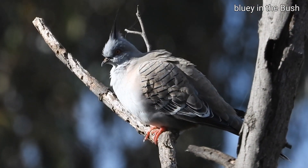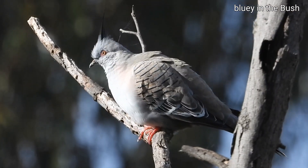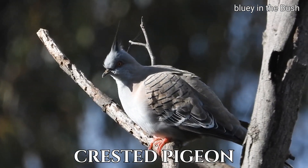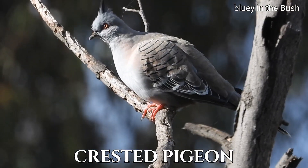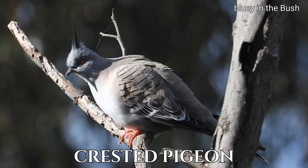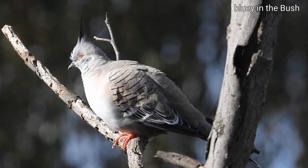There's a crested pigeon — beautiful patterns and has those metallic colours on the wings, and the crest on the head. Beautiful birds.